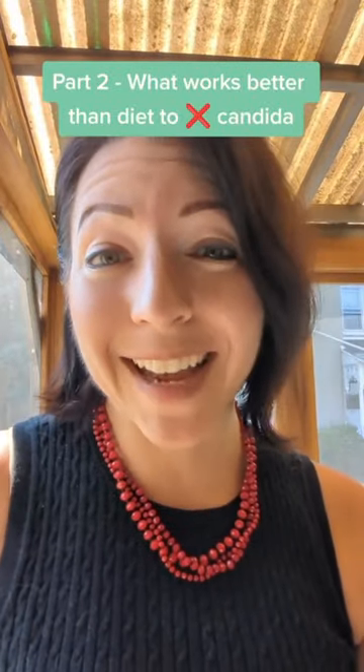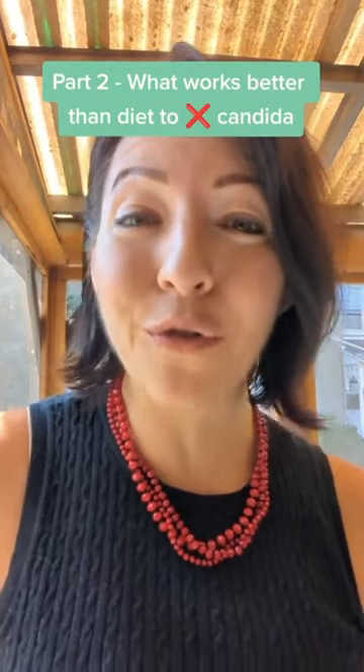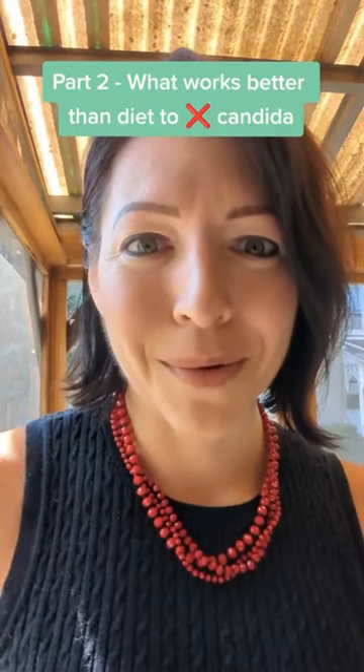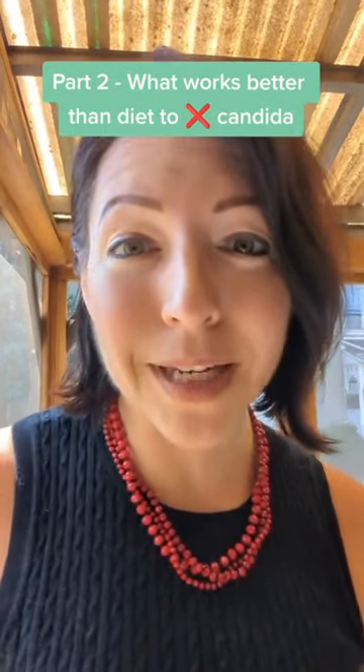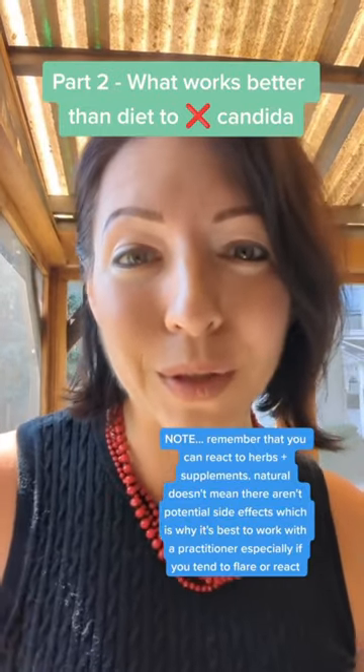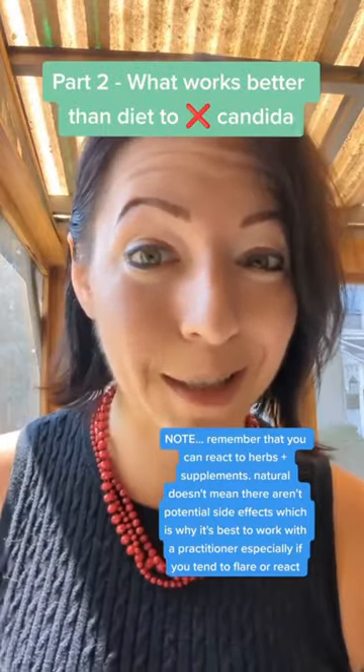If you saw my video on why the anti-candida diet doesn't work and you want to know from a clinical nutritionist what works instead, this is the video for you. With clients, I like to find the right combination of different products that help support their body while they are reducing the fungal load in their system.